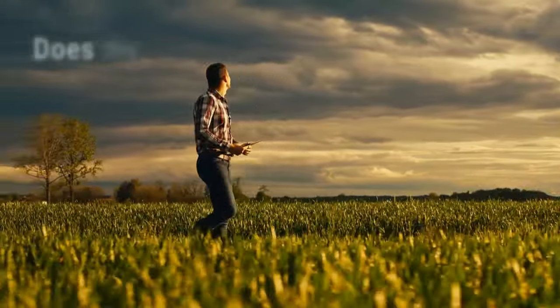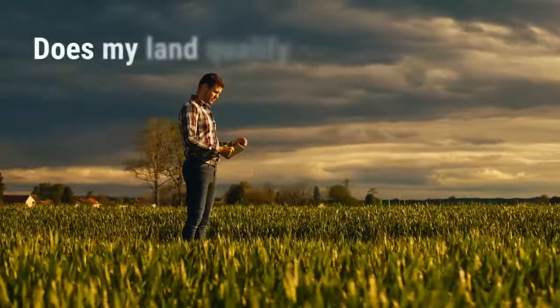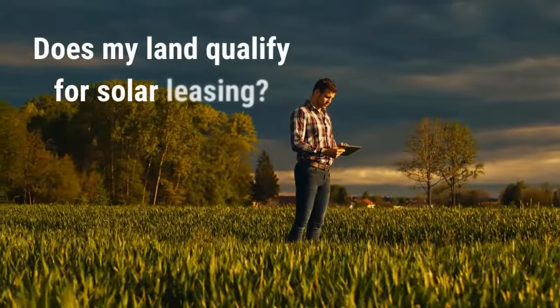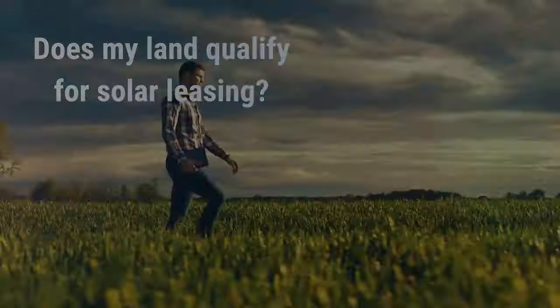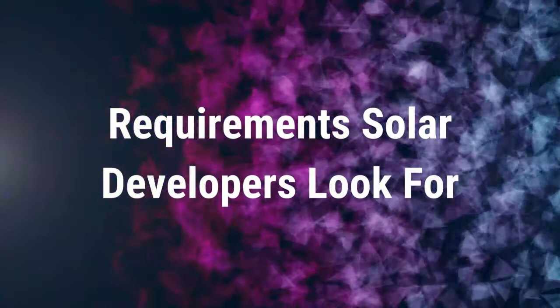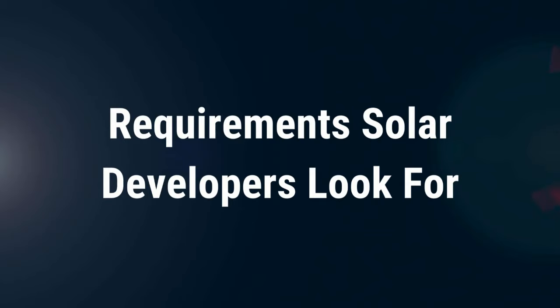Are you a property owner interested in generating revenue from solar farm development? If you are, you might be wondering: does my land qualify for solar leasing? First, let's talk about the requirements that many solar developers look for when assessing a property for a potential development site.